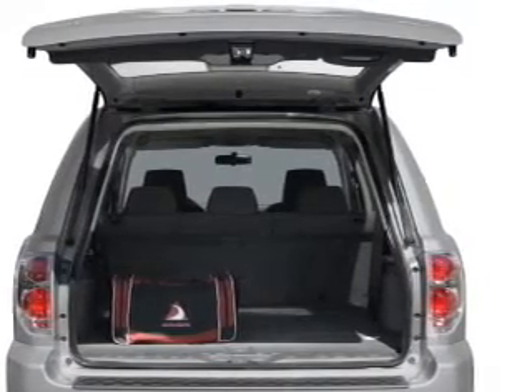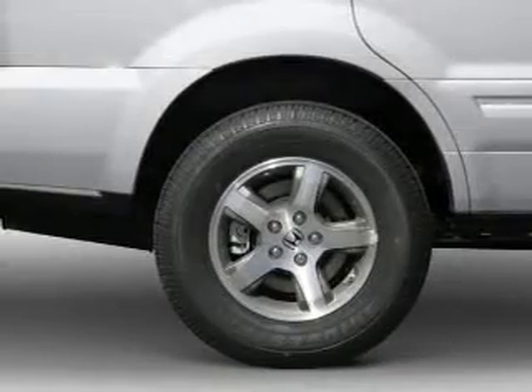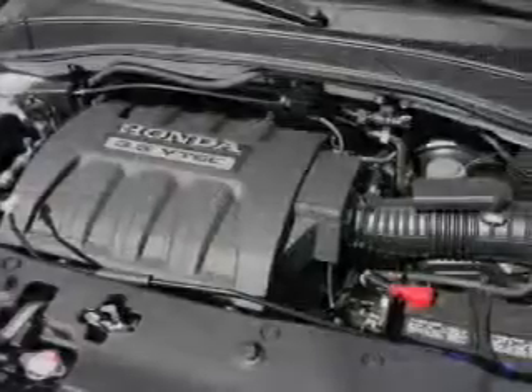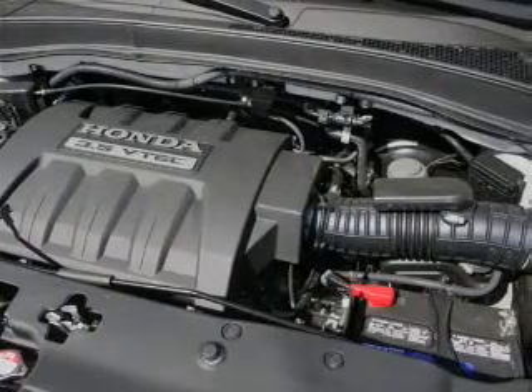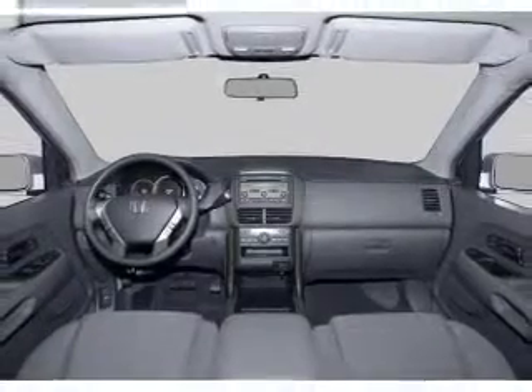The sunroof lets fresh air in. Plus enjoy these notable features that are included in this vehicle: air conditioning, power door locks, power windows, power steering, cruise control, power mirrors, an alarm system, an AM FM stereo with a CD player, and an adjustable tilt steering wheel.